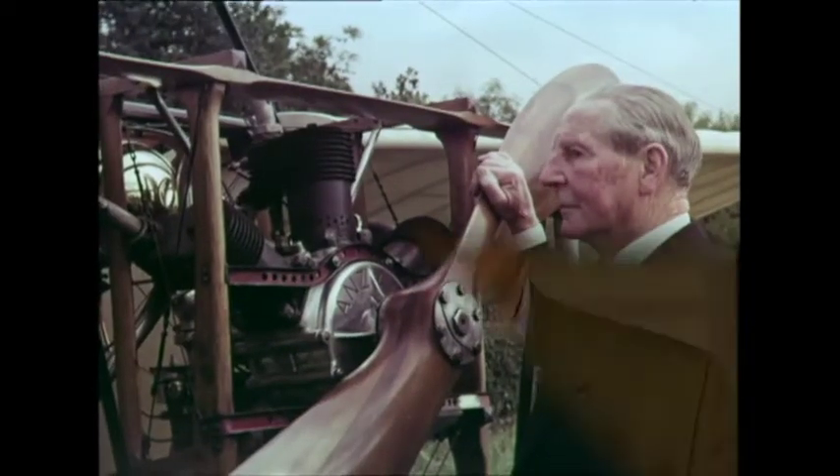Rank Film Studios produced over 500 Look at Life films for the Odeon Cinema chain from 1959 to 1967, screening at a rate of one a week. Well, amongst the myriad of subjects covered, it was inevitable there'd be some on military aviation.